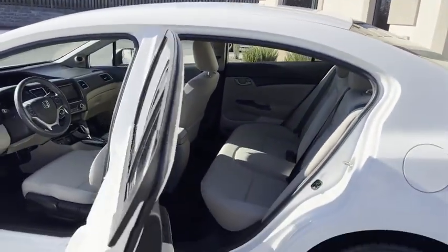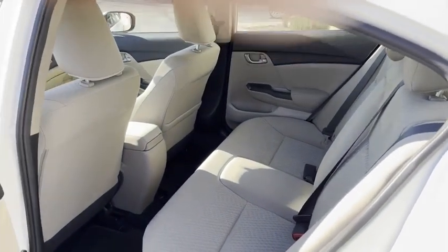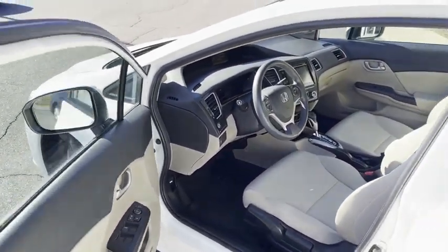2015 Honda Civic — let me get this sun glare off. I don't believe the rear's ever been used. Look at that — on the edges of the seats, just as clean. Look at your buttons, not worn anywhere.